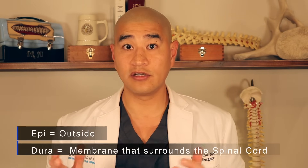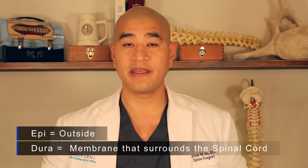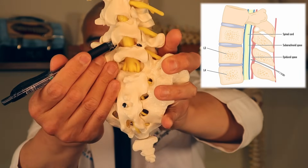The term epidural just means outside of the dura. Epi is outside, dura is the dura. The nerves and spinal cord live in fluid, and that fluid is covered by a thin sac — like saran wrap — and that's what's represented by yellow here. So an epidural steroid injection simply means an injection outside of the dura.